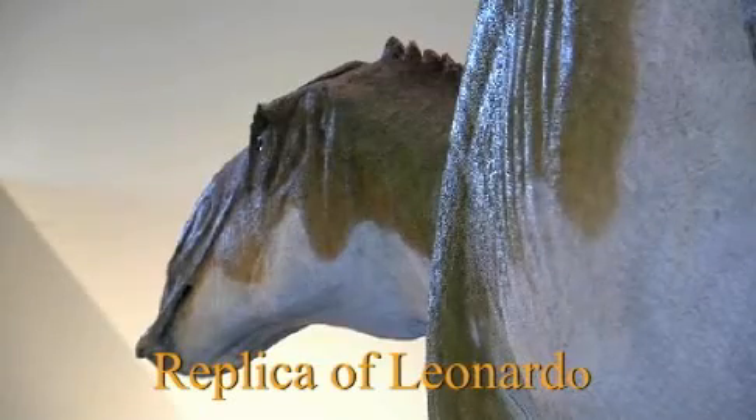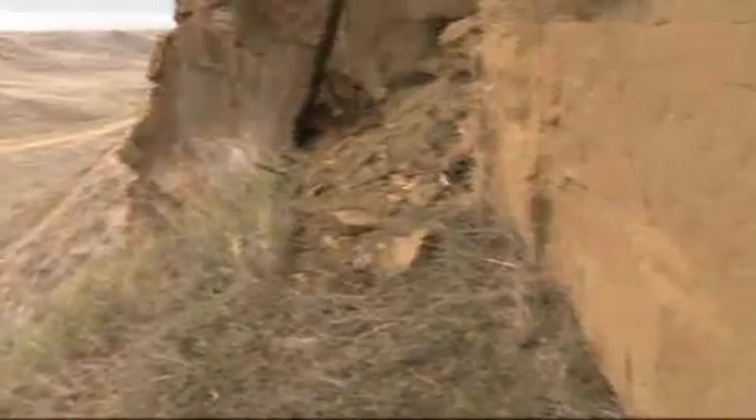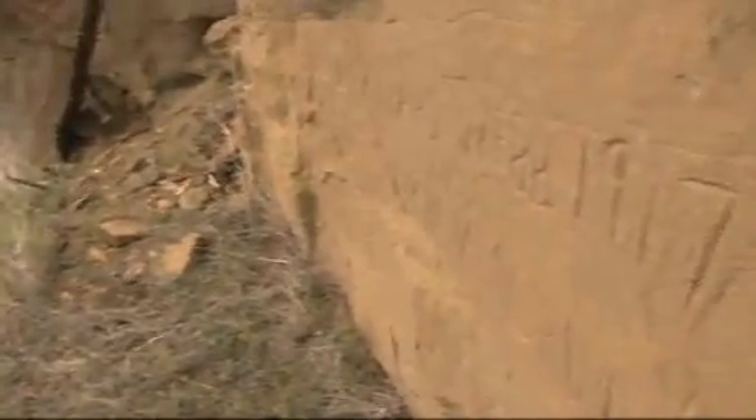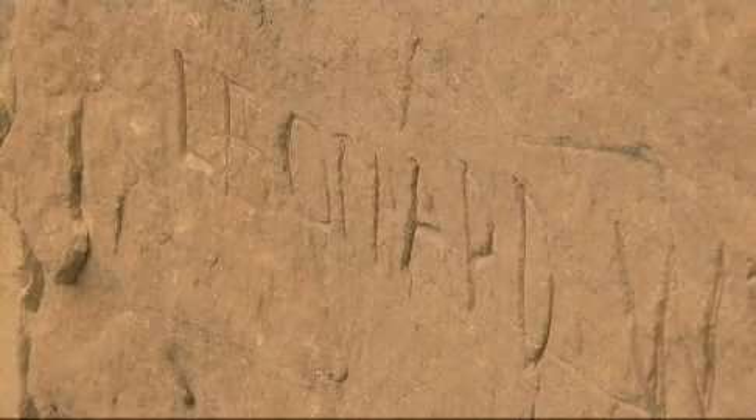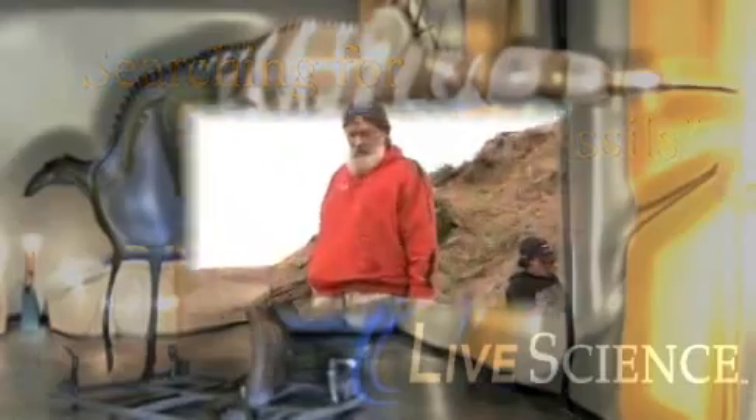This animal we called Leonardo — actually, Dan Stephenson originally called him Leonard, which sort of morphed into Leonardo after a little while. There was some graffiti scratched into a rock a few miles from here that we found the previous week that said 'Leonard Webb.' So when Dan was asked what he wanted to name this animal, he decided to name it after whoever that guy was that scratched that graffiti.